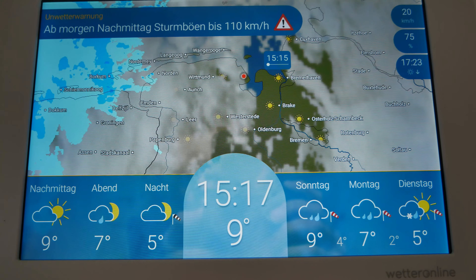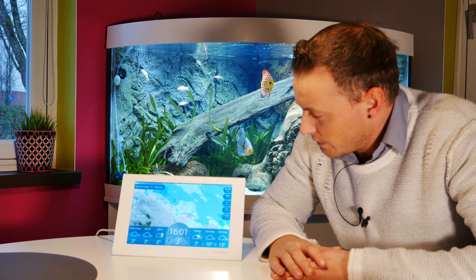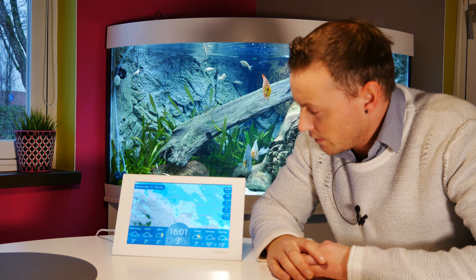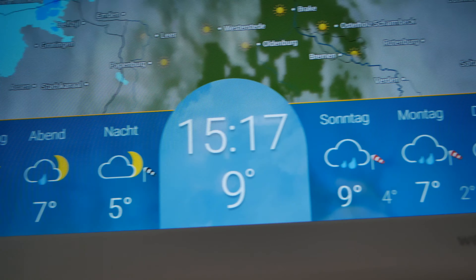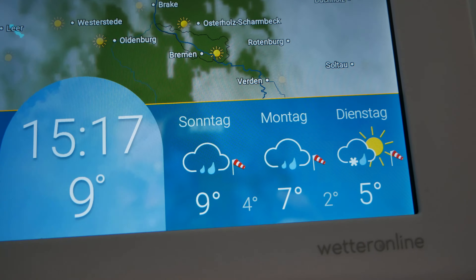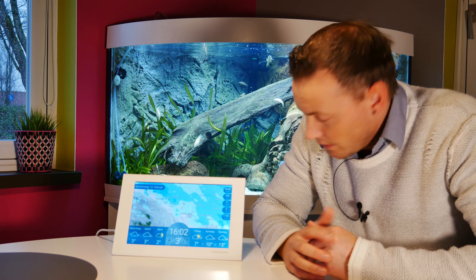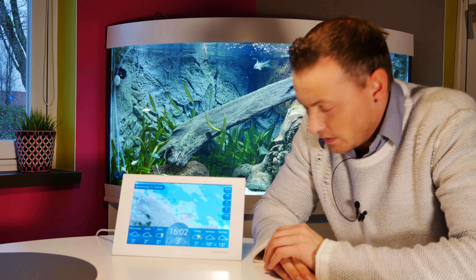Wenn ihr Besitzer eines Hundes seid oder ihr wollt streichen draußen, Wärmedämmung, keine Ahnung was – ihr könnt immer gucken, regnet das gleich? Wie sieht es heute generell aus? Hier in der Vorhersage Nachmittag, Abend und Nacht. Oder die Drei-Tage-Wettervorhersage, Freitag, Samstag, Sonntag zum Beispiel – das bietet sehr viel Spielraum für Planung.